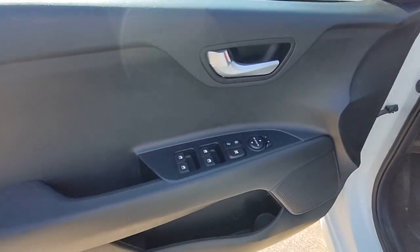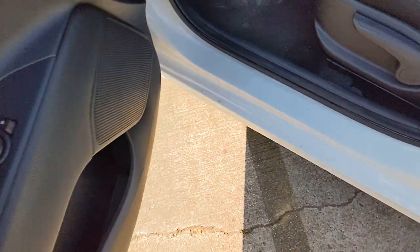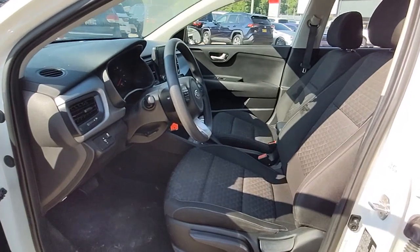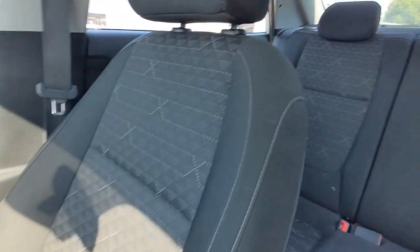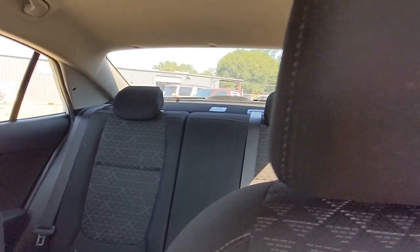Available as a sedan or hatchback, this sprightly subcompact is ready to take you places. The following are some of this vehicle's highlighted options: keyless entry, heated mirrors, backup camera, Bluetooth connection, steering wheel audio controls, stability control, traction control, pass-through rear seat, intermittent wipers, and passenger vanity mirror.